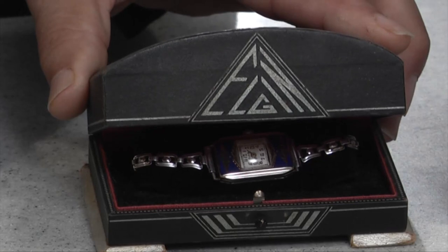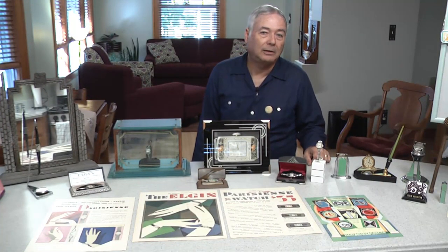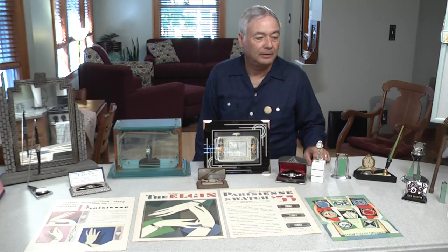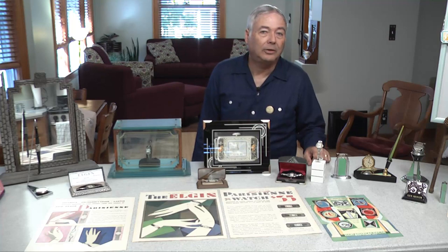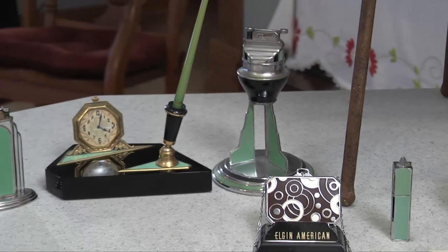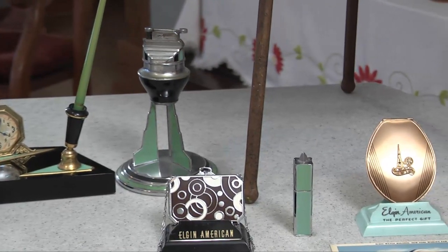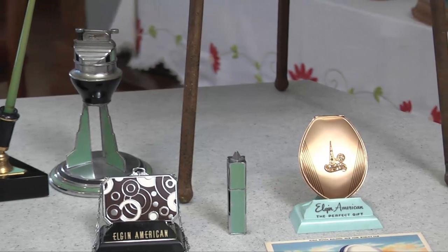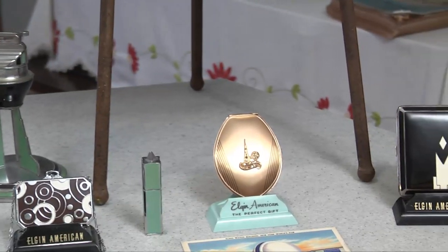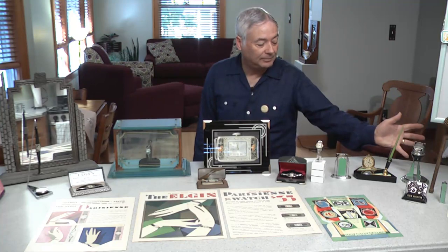One of the interesting things is that the Elgin American Ladies Compact line was not part of the Elgin National Watch Company. It was in fact part of the Illinois Watch Case Company, who worked with Elgin and other manufacturers to make watch cases. Over the course of time, they went off into ladies' cosmetic items and smoking items, and we have a few items of those here.